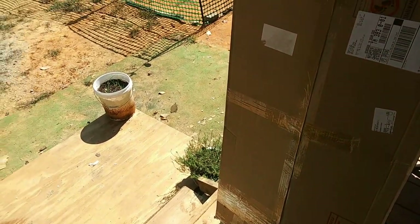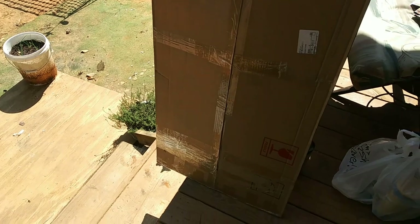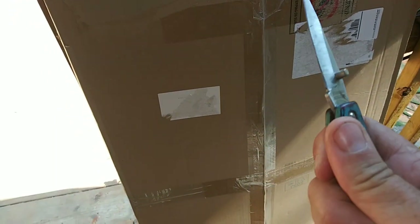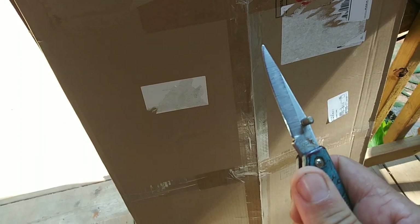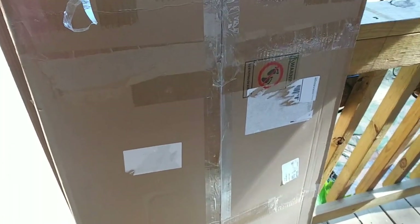Oh my gosh, as if this day could not get any better — I came home and there was a package outside. I'm not going to show you the label because it has the person's name on it. I'm going to open it up and show it to you. I'm going to do this very carefully — I know what's in here and I don't want to damage it. Let me get this other side open, I'm trying not to get my fingers in the camera.